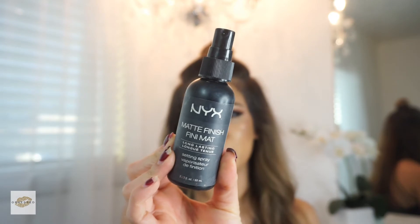The NYX Matte Finishing Spray — I always like to set my makeup with this product. For higher-end brands I like to use Gerard Cosmetics, but I'm just discussing drugstore makeup today, so that's my drugstore setting spray. The price for the matte setting spray is $7.99.